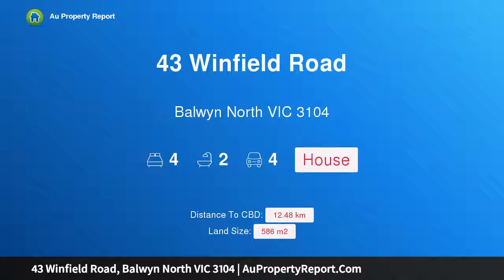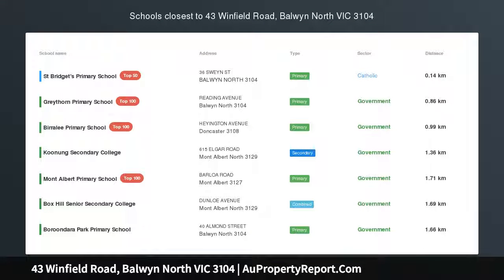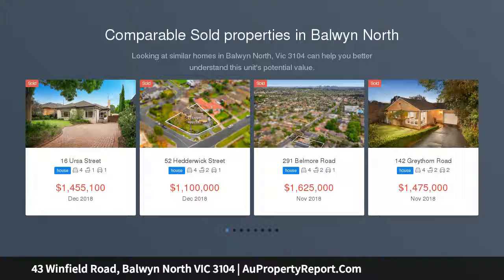Hi, I am glad to introduce property 43 Winfield Road, Baldwin North Victoria 3104 — fully modernized, move right in, stylishly modernized throughout.